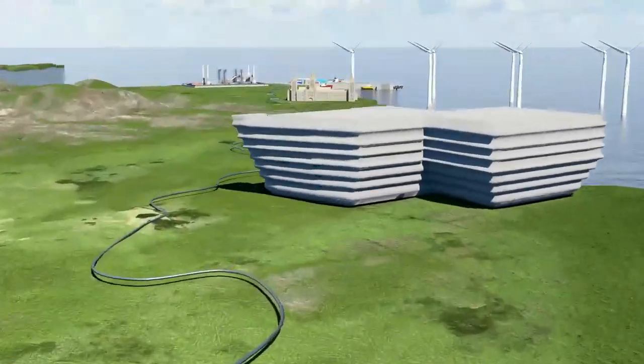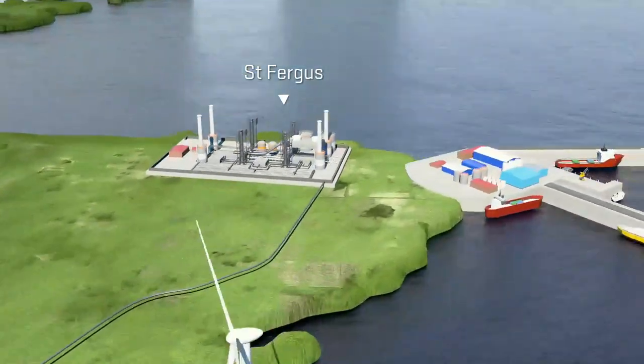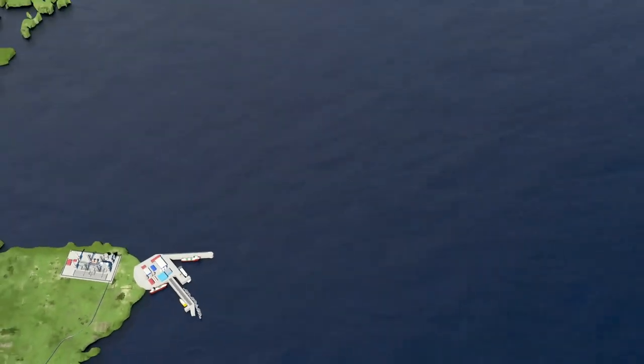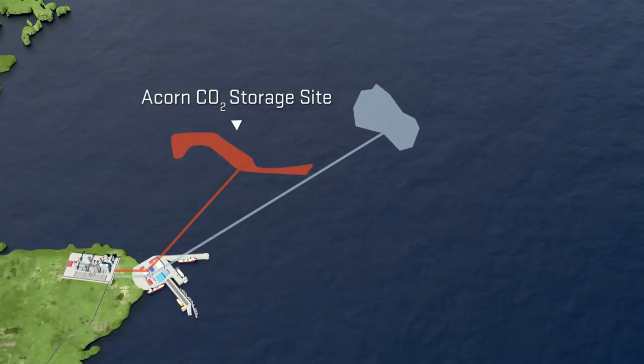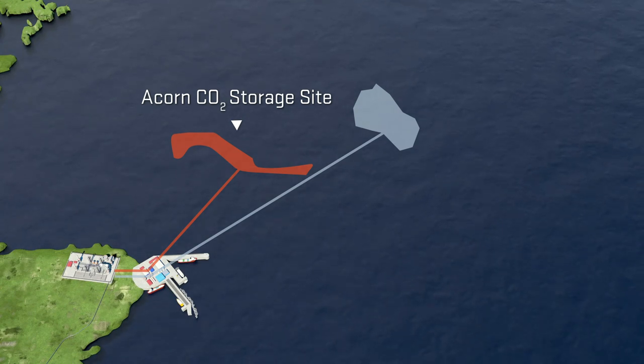A major carbon capture and storage hub with hydrogen production at St Fergus, and an international carbon dioxide storage hub in the central North Sea that unlocks storage solutions for the UK and potentially Europe.